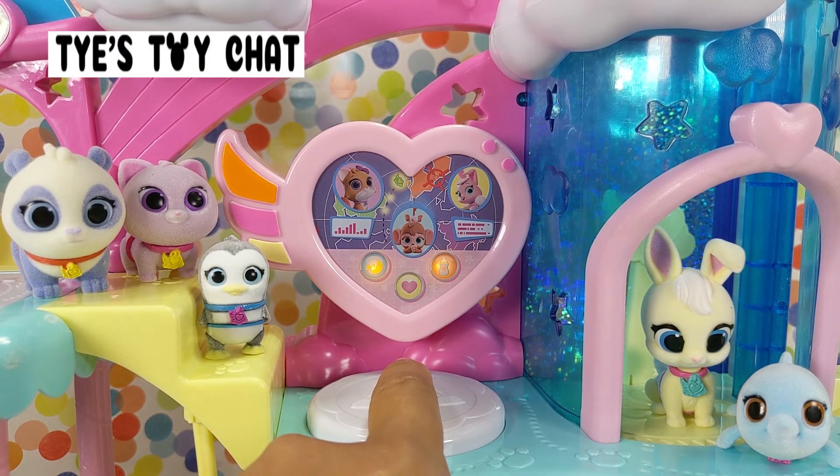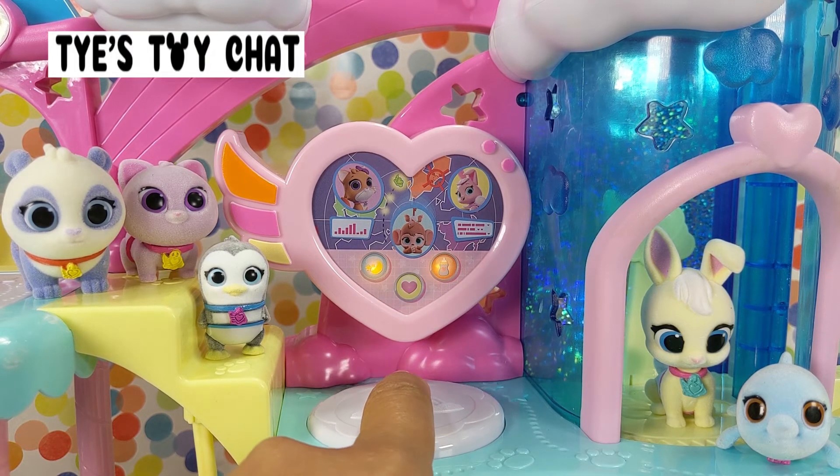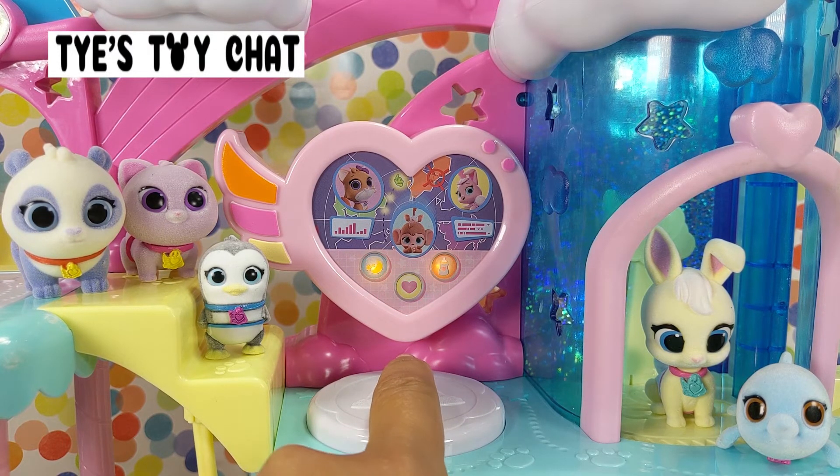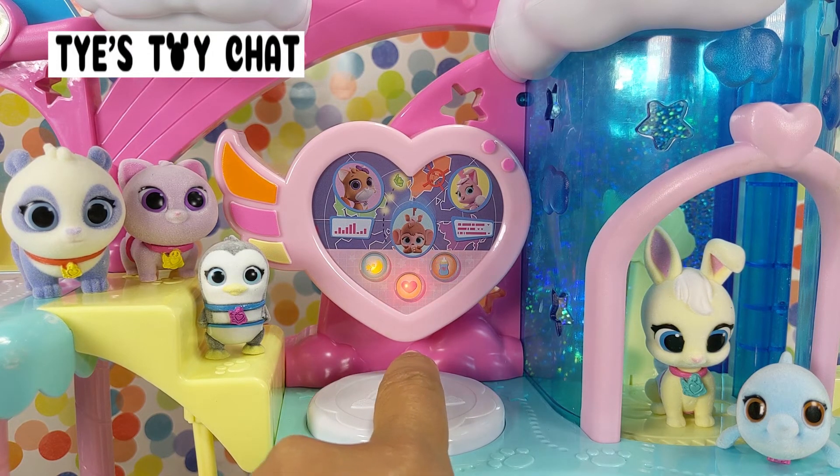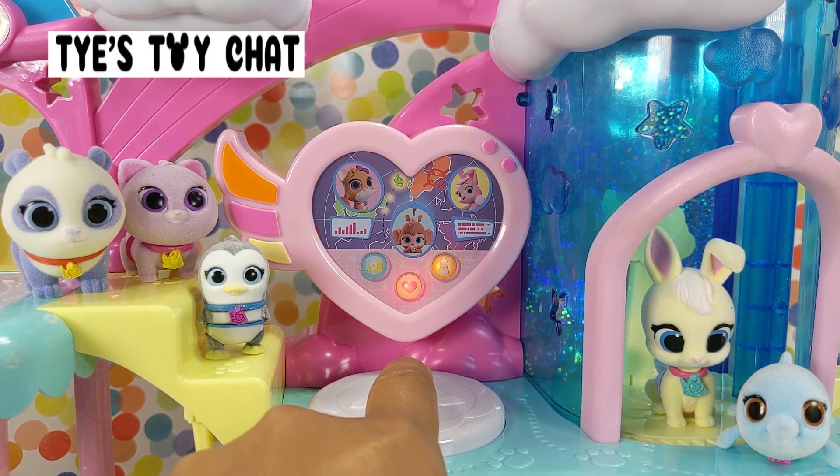Do you want to check the monitor? Let's go for a ride down the slide. Come on, let's play. These babies are ready for delivery. Who's ready for a nap party? There's always something going on in the nursery. Can you help me take care of the baby? Welcome to the baby nursery. Do you want to check the monitor?